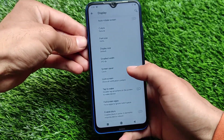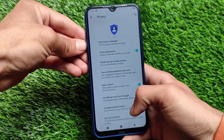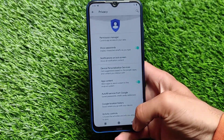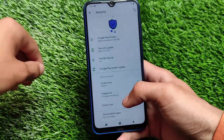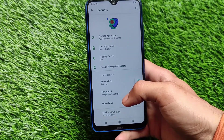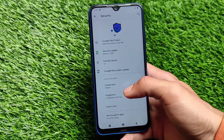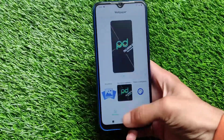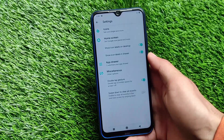In display settings we have normal options without many extra features. For privacy-related things, the same kind of options are available — autofill, security, fingerprint, and screen lock. Unfortunately, it does not include face unlock, so if you're looking to use face unlock on your device, it's not available here.